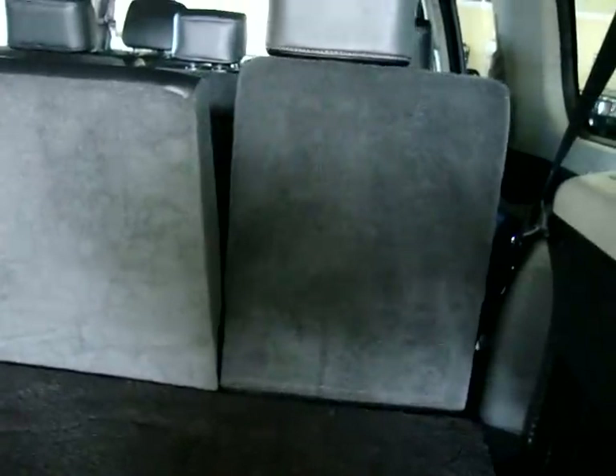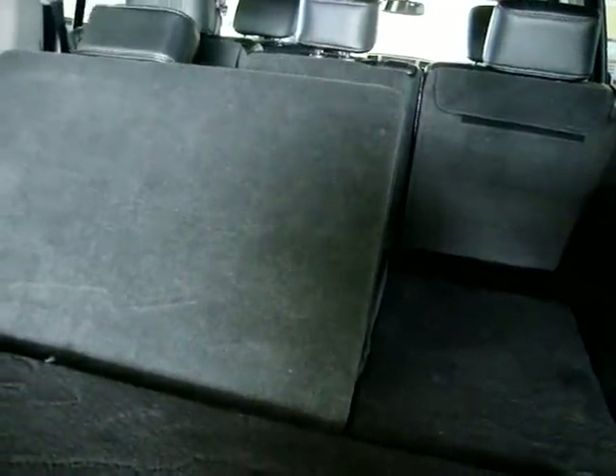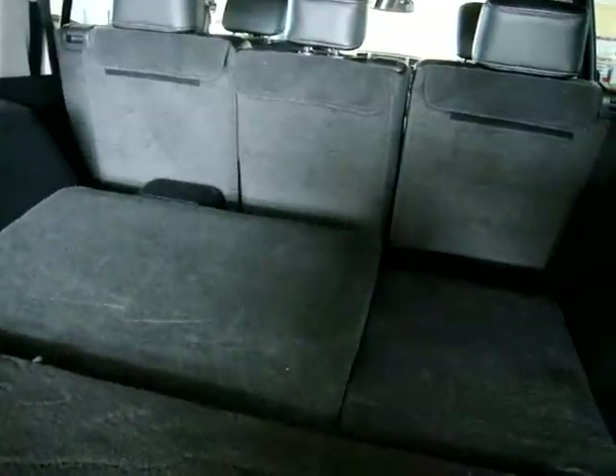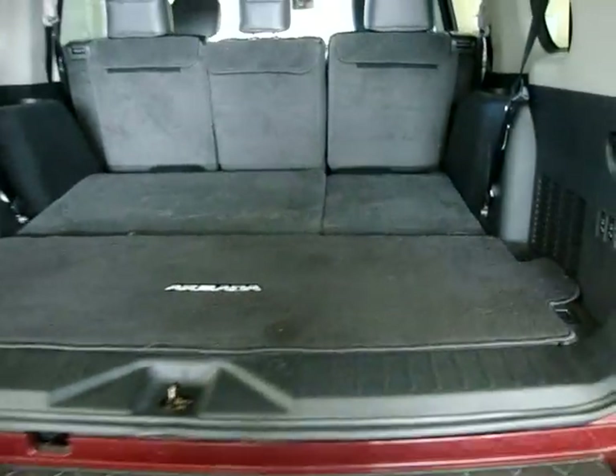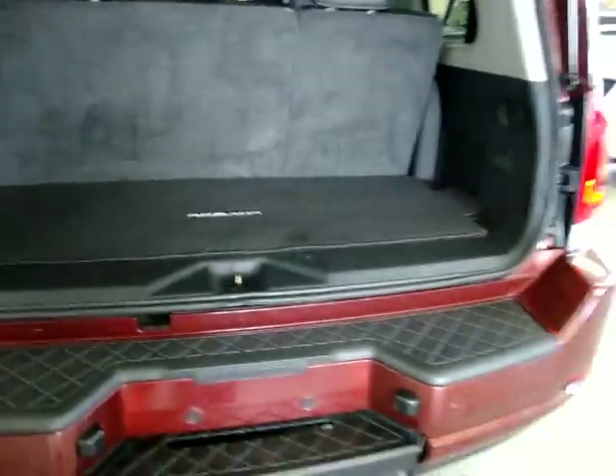The third-row seats move independently from each other. They lay completely flat, and you can put them in cargo mode. You can do it independently — have somebody sit on one side and use the other for cargo, or move them both down for maximum cargo space. You can see they're completely flat and give you a lot of space back here. Let's put them back up. Here's the shoulder belt I mentioned for the middle row passenger. Go ahead and close the tailgate and we'll conclude the video.